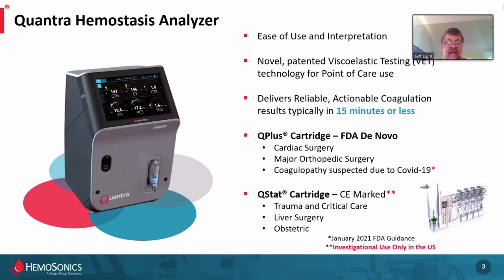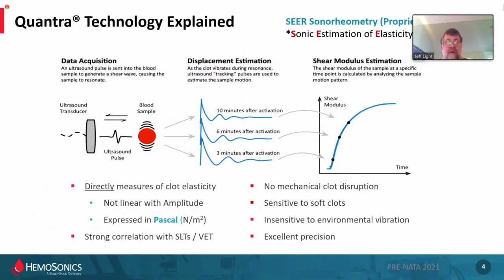For those in Europe, Japan, and Australia, we have another cartridge indicated for trauma, liver, and obstetrics in those markets, not in the United States yet. The technology is based on SEER — Sonic Estimation of Elasticity via Resonance — a proprietary technology. Within the completely closed cartridge, a high-frequency ultrasound pulse hits the blood in a closed bell-shaped well, vibrates the sample at ultrasonic frequency over time, measures the response, and plots a shear modulus — a direct measurement in hectopascals — of that blood's physical viscoelastic properties.